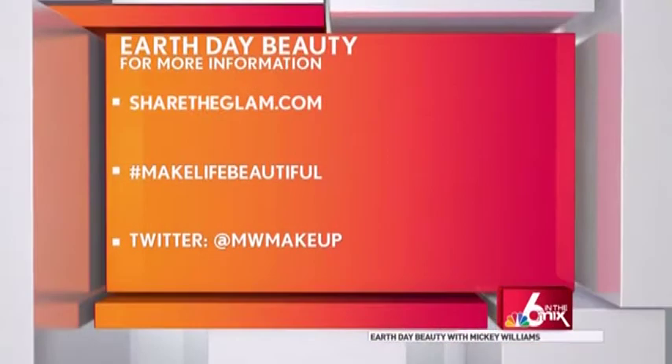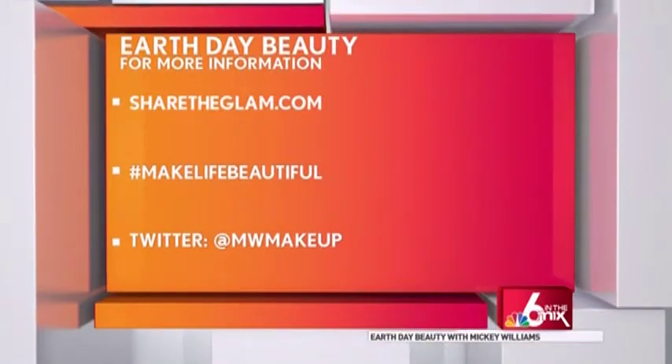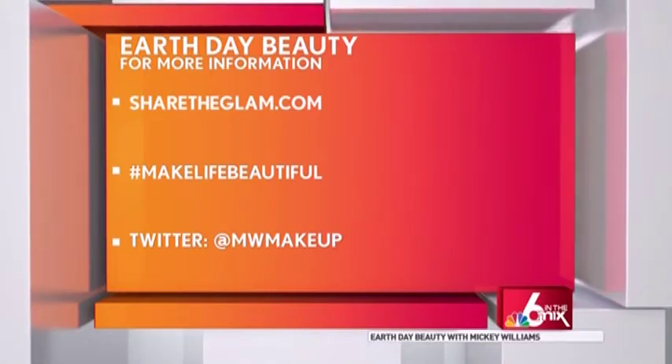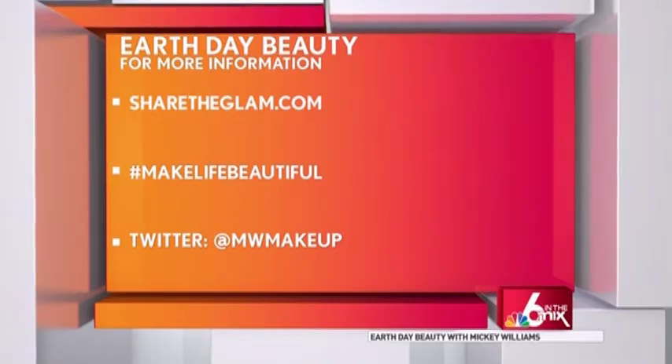For more beauty expert tips with Mickey Williams, log onto her website ShareTheGlam.com — she'll connect you with all these products and more. Make sure to use the hashtag MakeLifeBeautiful when tweeting Mickey at MWMakeup. Love having you here — please come back soon.